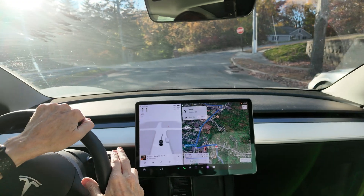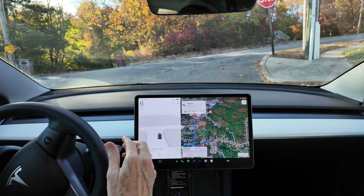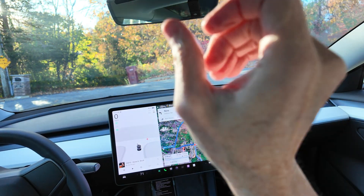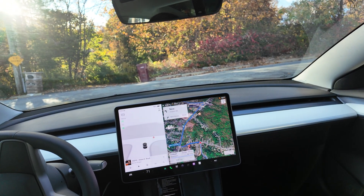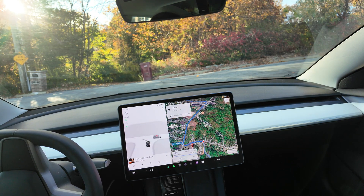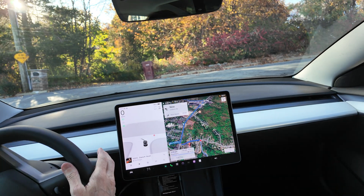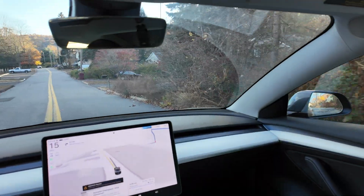My name is Rob Greenlee and I'm in my Tesla Model 3 2022 Hardware 3 or AI3 car. I've got a new camera with a gimbal so it likes to move around a little bit, but I got the updated version of FSD Supervised 12.5.4.1 and just wanted to take it out for a little test drive. Let's go ahead and initiate it.